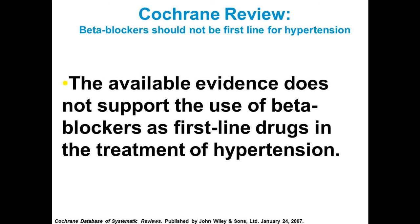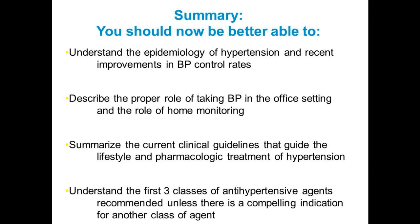In summary: we now better understand the epidemiology of hypertension and can see how in the right system with the right algorithm you can do a great job controlling blood pressure. We talked about the proper role of taking blood pressure, summarized the current clinical guidelines that guide lifestyle — very important — and pharmacologic treatment of hypertension, and discussed the first three classes of agents recommended unless there's a compelling indication for another agent.